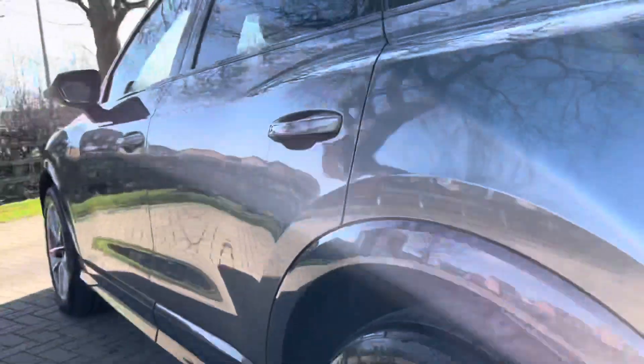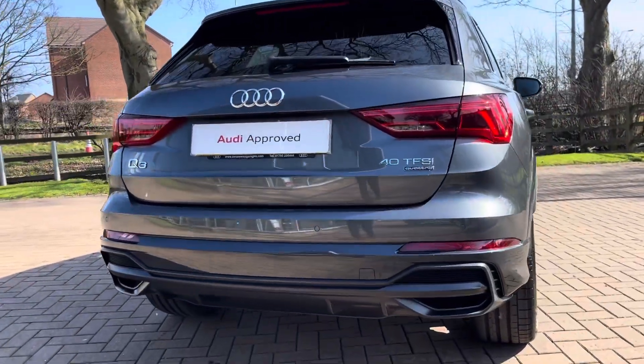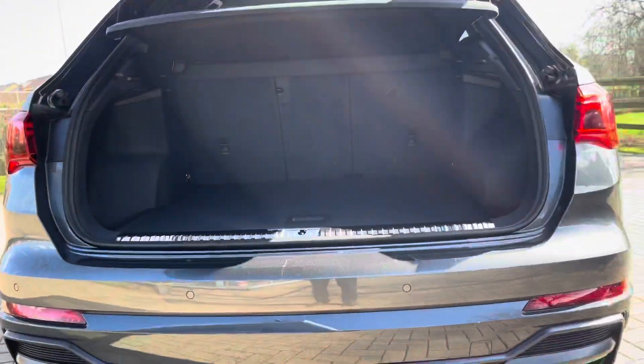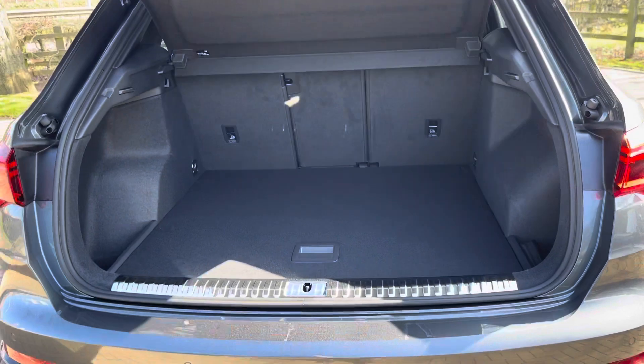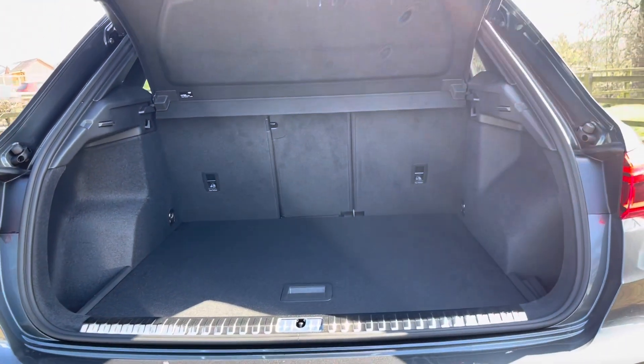This Q3 is petrol, it is automatic, it's done around a thousand miles on the clock so far, and it does come in a stunning Daytona grey. Checking out the boot now — the boot is really spacious, with plenty of room for your golf clubs, your shopping, or maybe those suitcases if you've been on holiday.